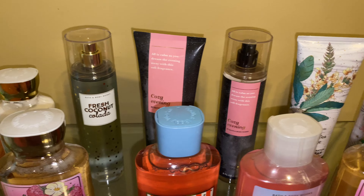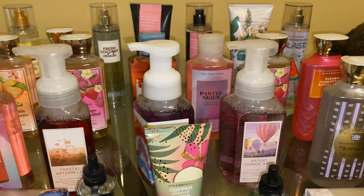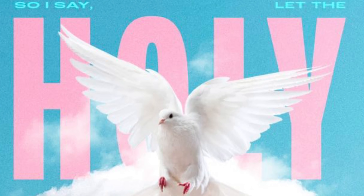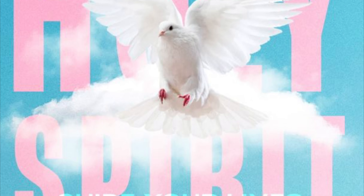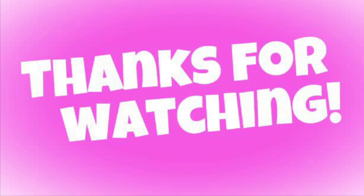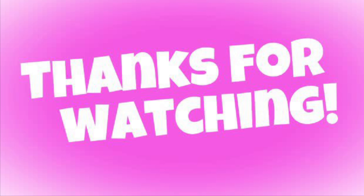And that is it for this haul, guys! I hope you all enjoyed. Leave a comment down below, hit the like button, and subscribe. Let me know in the comments — are you all still shopping the Bath & Body Works semi-annual sale, or are you already done? Be sure to subscribe because I have two more orders coming in soon. Thanks for watching, bye-bye!